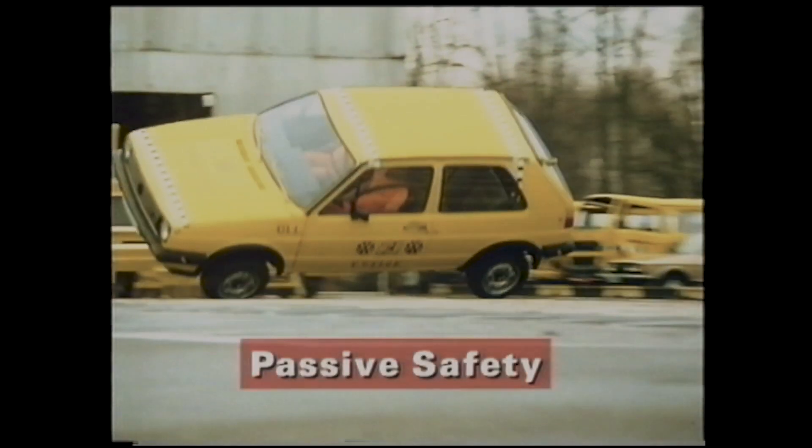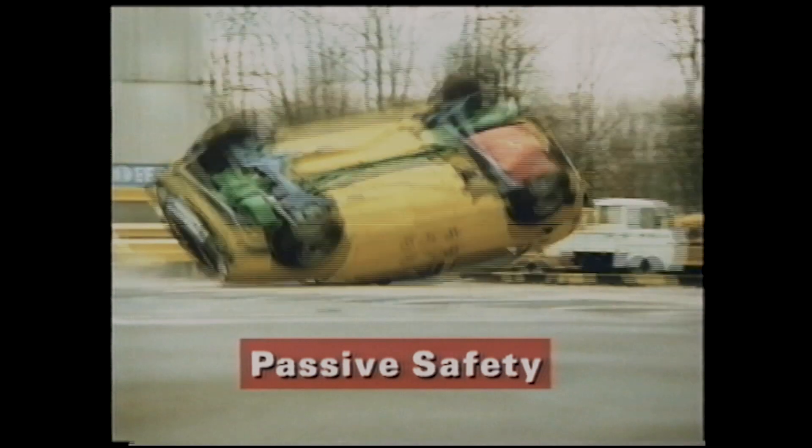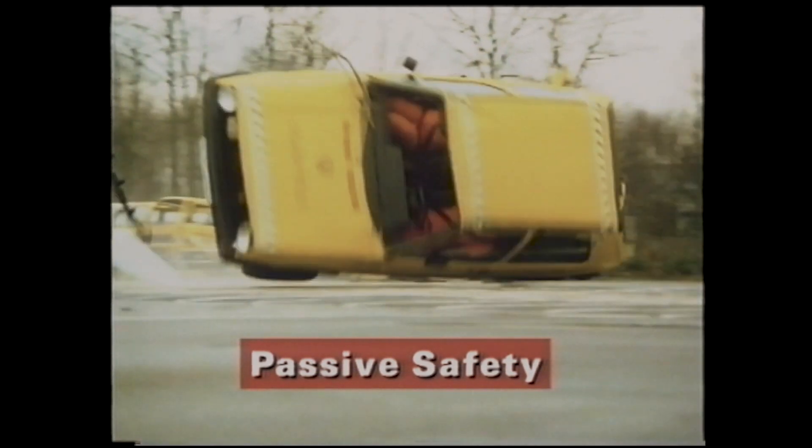Passive safety covers all the design features of a vehicle which help to protect the occupants in the event of an accident. Most passive safety features are concerned with the body, both inside and outside the passenger compartment.